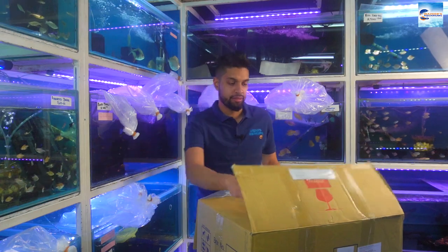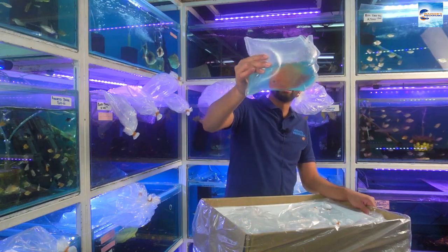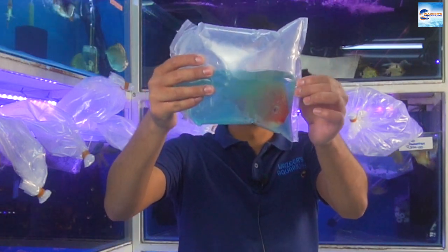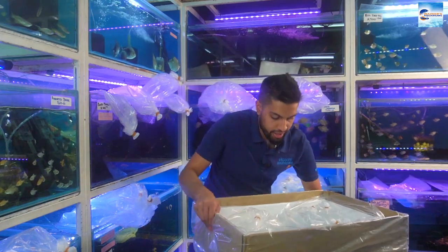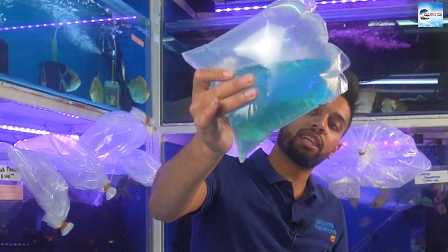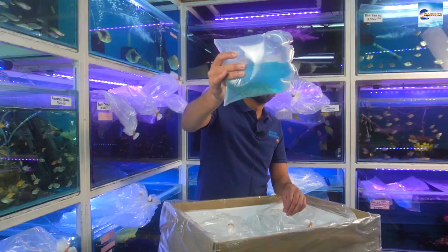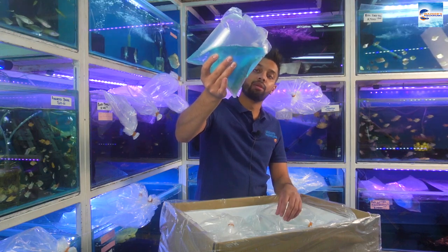Box number three — this box was quite full. We have Red Spotted Severums, very beautiful, one of my favorite fish. They can live up to nine years and they get very very big. Next, these are quite beautiful — Salvinii Cichlids. We don't normally get this particular size, which is what drew me to getting them in. About 12 to 15 centimeters, they can get up to about 20 centimeters, and when fully colored up they have a beautiful red and blue stripe.